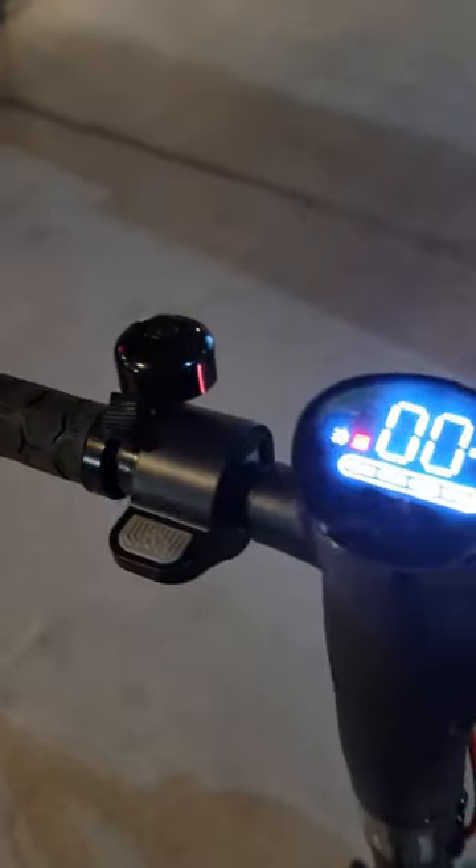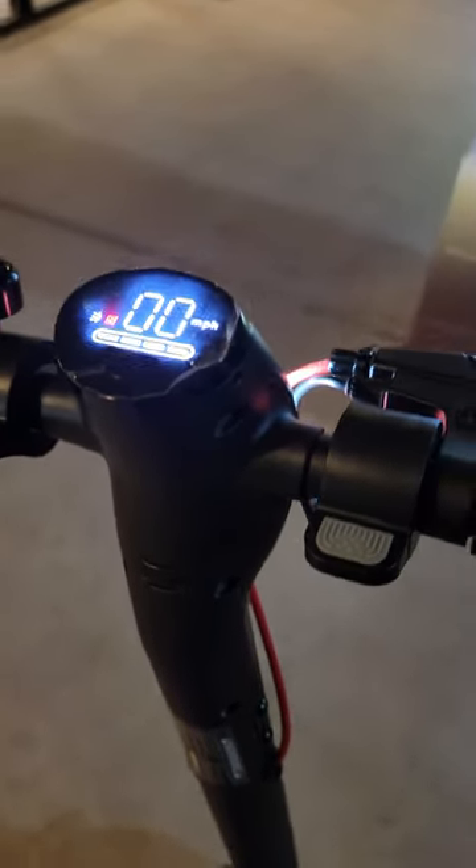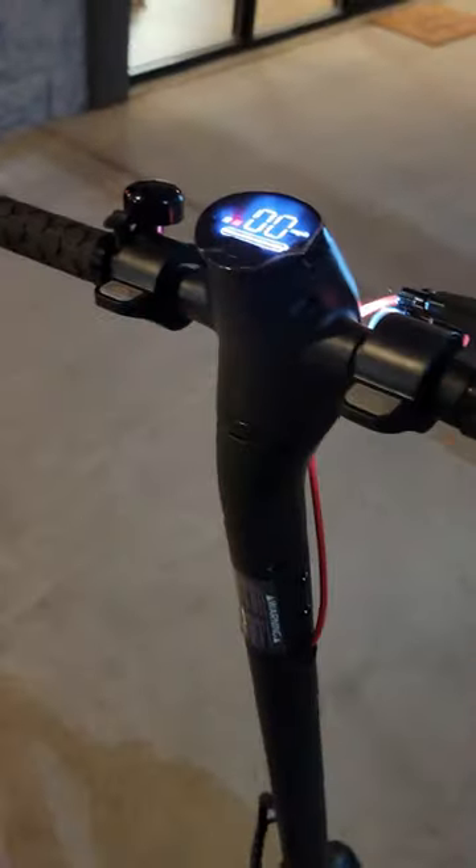It also has a little bell, a LED headlight, and cruise control. If you're going at any speed for more than six seconds, it'll hold that speed until you tap the handlebar, the brake, or the electric brake.